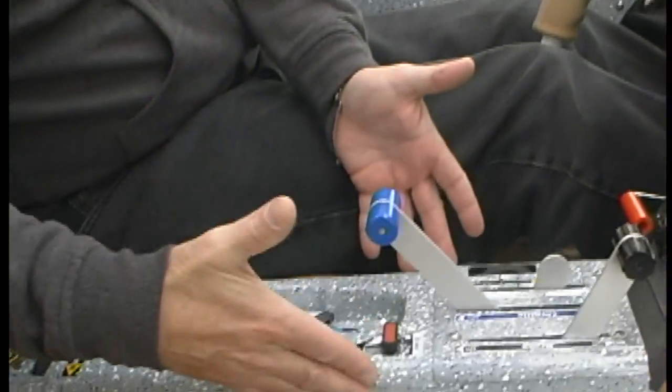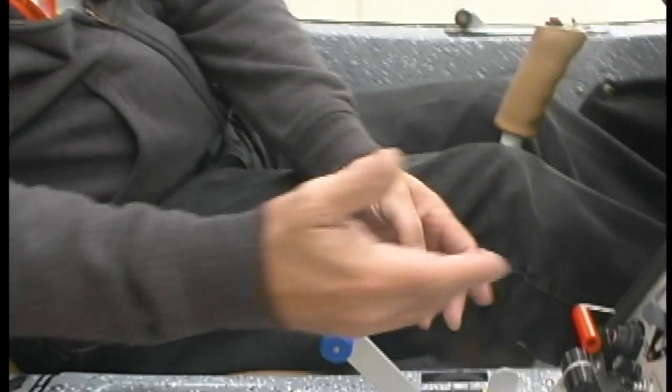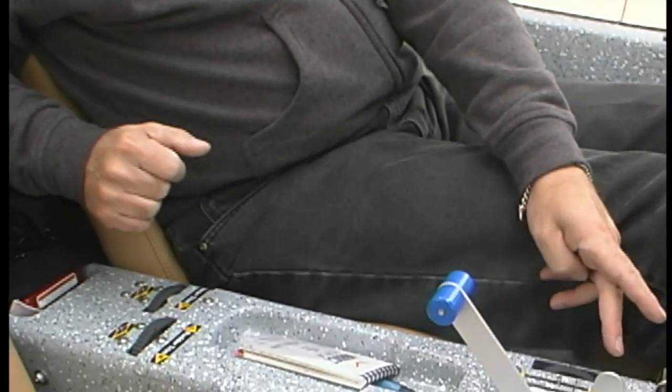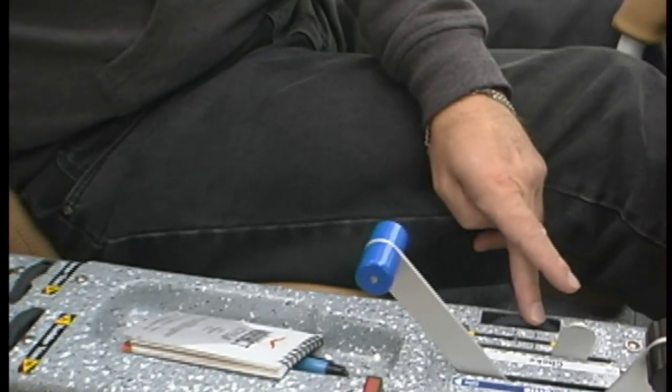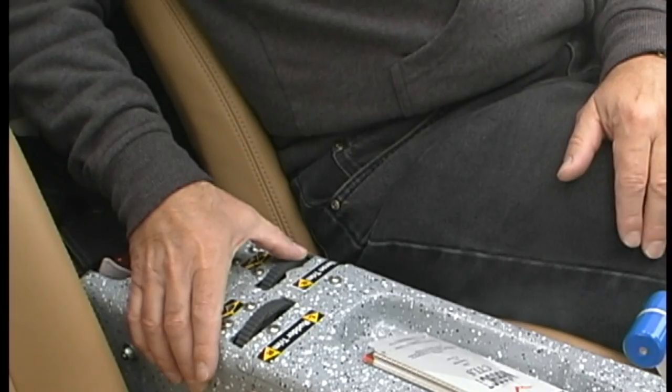In the center, right between and easily accessed by both pilots, you've got brake, throttle, and choke. Then a series of little wheels: stabilator trim, rudder trim, and aileron trim — with indicators to show you where they are in all conditions. That's something you don't even find on a lot of GA airplanes.